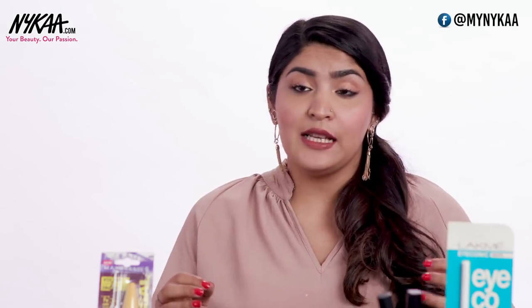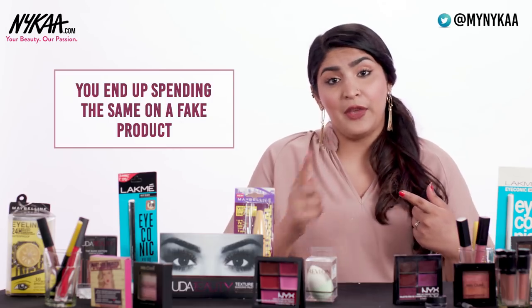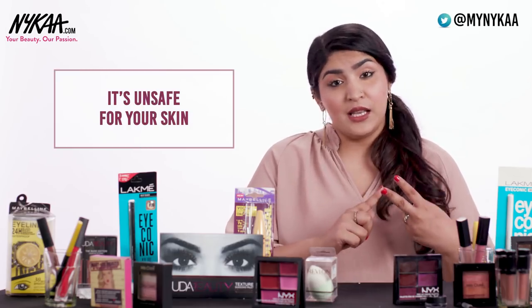It is really important to know if a product is real or fake because: A, you can end up spending the same amount of money on a fake product; and B, because it's pretty unsafe for your skin. You're using harsh chemicals which are not produced in the same way a real product would be manufactured. So we must know if we're using a fake or a real product, as our face is pretty delicate.